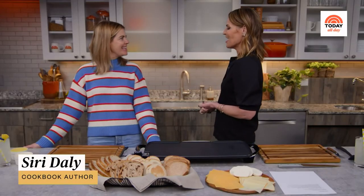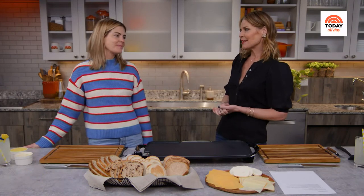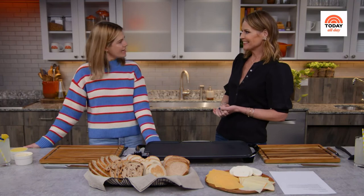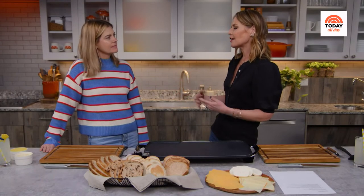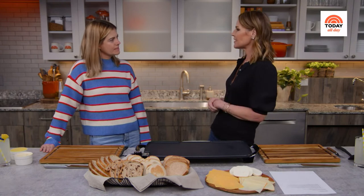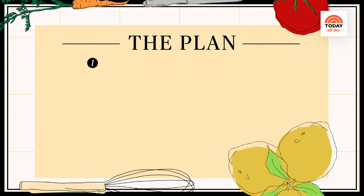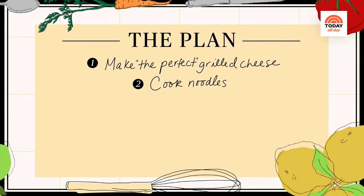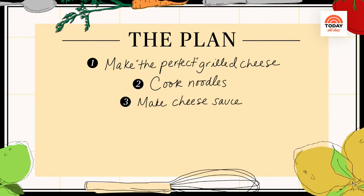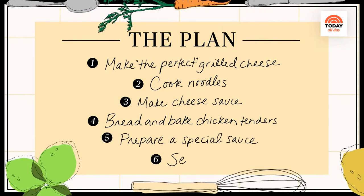Hi, Siri. Hello, thank you for having me. We meet again in the kitchen. Usually you're doing the cooking and I'm doing the staring — or the drinking. My kids don't have the healthiest eating habits. I really want to learn some basic things so I could feed them a decent dinner, maybe sneak in some vegetables. Our plan for today is: first Savannah will learn how to make a perfect grilled cheese, then cook the noodles for the mac and cheese, make the cheese sauce, bread and bake the chicken tenders, prepare a special sauce, and serve.